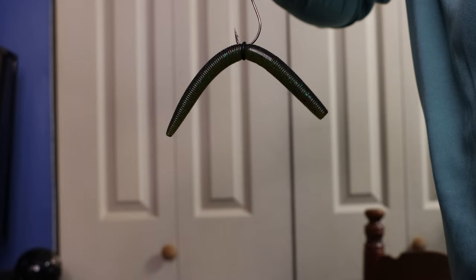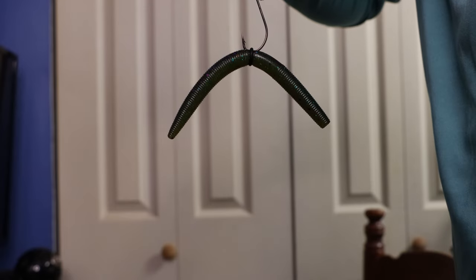Some people like to hook the Wacky Rig perpendicular rather than parallel with the worm, and that's one reason they don't want to use O-rings. Many anglers will cross two O-rings so they can rig it perpendicular, so keep that in mind if you want to rig it that way. Personally I like to rig mine parallel with my Senko, but you could do it completely different and still catch bass. Let me know in the comments if you like to use O-rings or not.